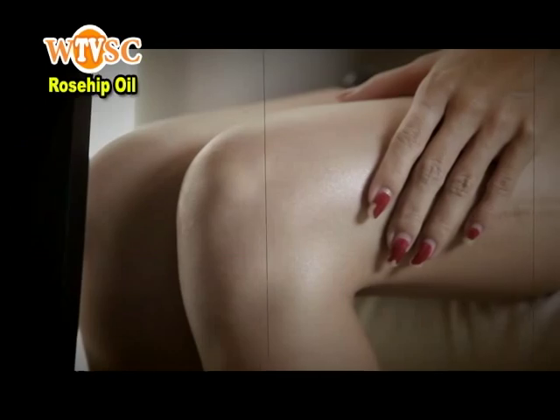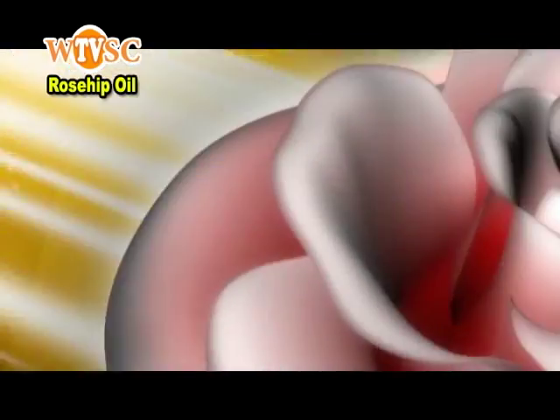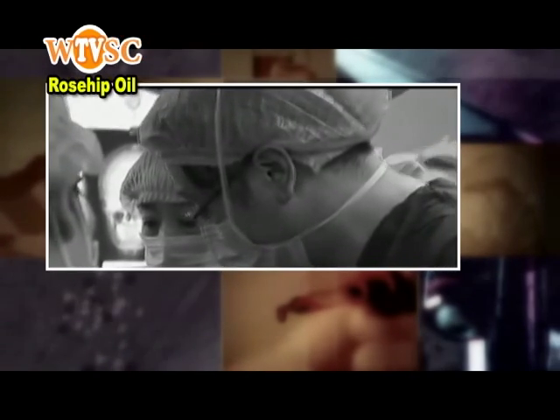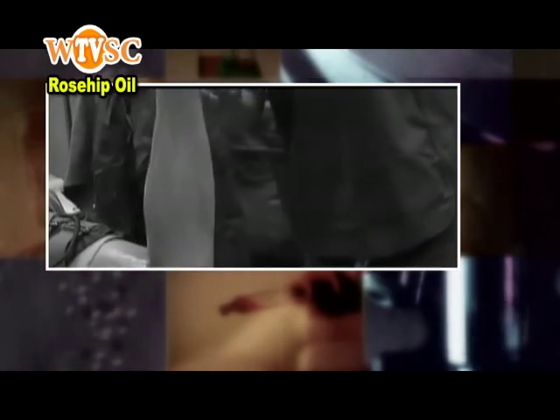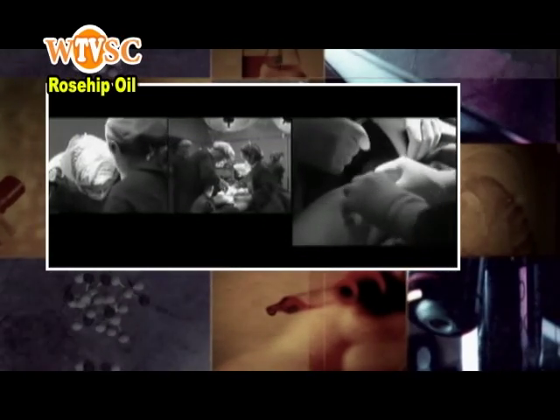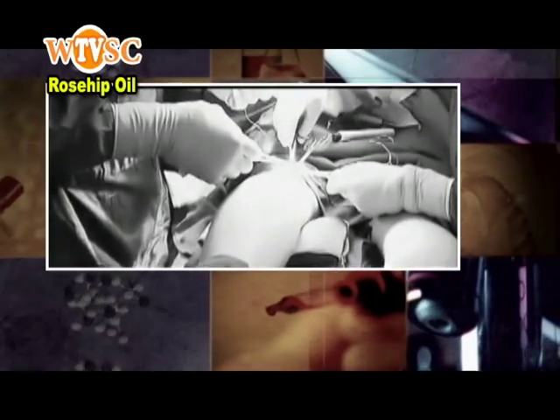A car accident many years ago left me with permanent scars, and I was told by the doctor that I should consider cosmetic treatments. However, the cost of each treatment was more than I could bear. Because of the popularity of cosmetic surgeries, many are willing to try at all costs in the name of beauty. But have you ever considered if this is actually worth it? You spend a great deal of money for surgeries that require anesthesia every single time, and these are all risks. If the result is not what you expected, you can only accept it silently. And if medical malpractice occurs, wouldn't it be a big loss?